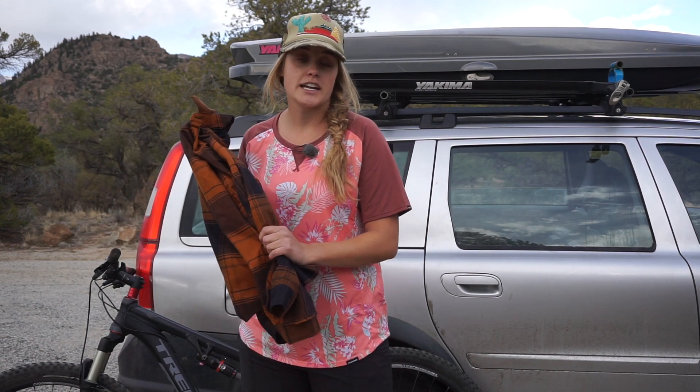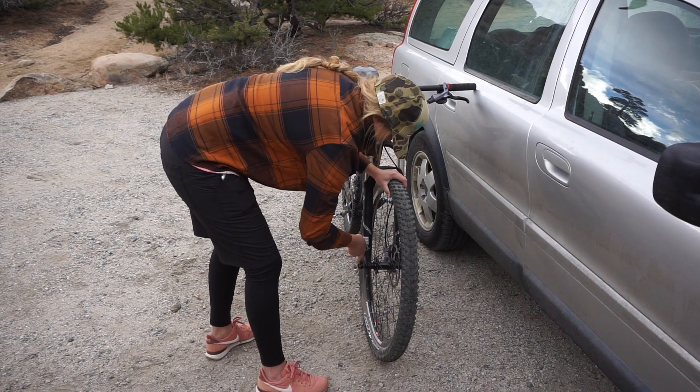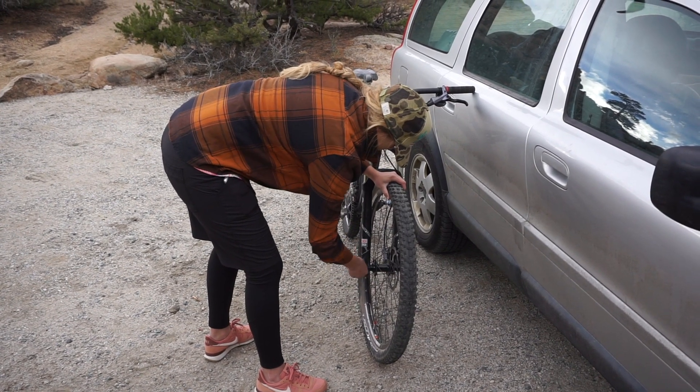If you're looking at this jersey you probably are into cool things, so I would highly suggest checking out the Noella Tech Flannel made by Dakine, because this is not just your average flannel. If you watch the review you'll find out why.